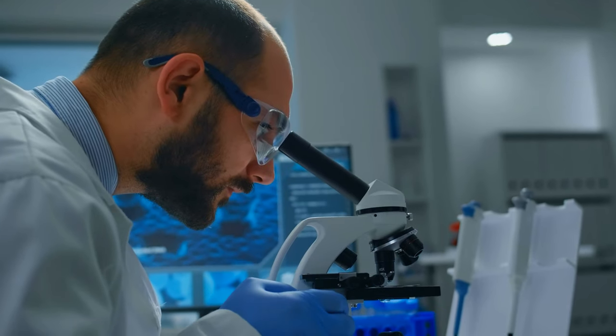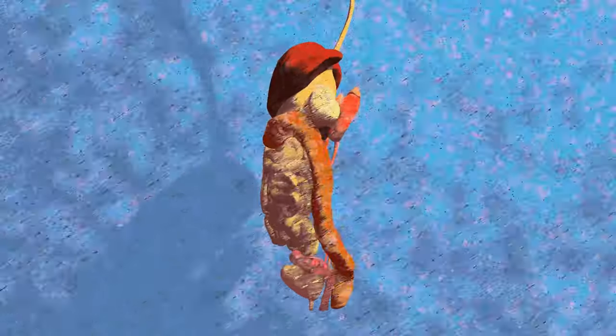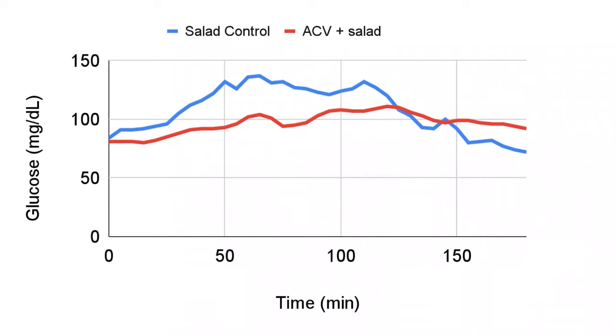Why would ACV blunt my glucose response? One theory is that ACV may inhibit enzymes required to break down carbs from a meal. The acidity is thought to inactivate a saliva enzyme that jump-starts starch digestion in the mouth. Cell culture studies have shown that acetic acid suppresses intestinal cell enzymes that break down carbs into their individual building blocks, together slowing how quickly carbs can be absorbed as glucose into the blood. Other studies demonstrate that ACV slows how quickly food is released from the stomach into the intestine, also slowing carb digestion. Several human studies suggest consuming ACV with a meal increases insulin sensitivity, so glucose is taken out of the blood by tissues more quickly.